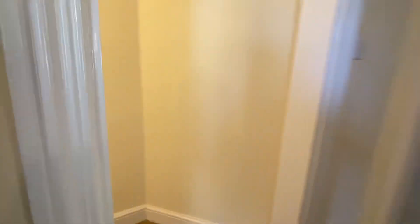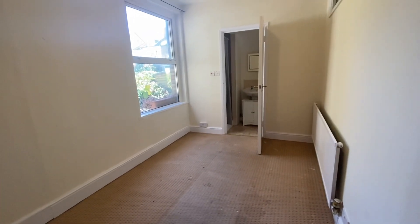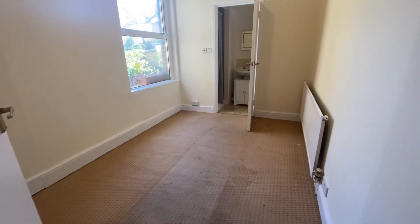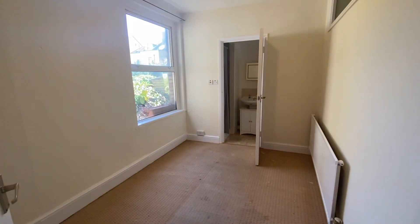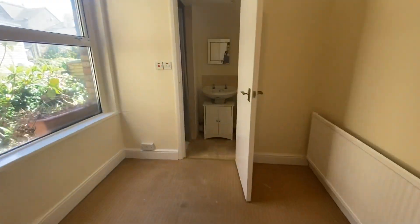Brand new carpets throughout — all these carpets are going, as you can see they're very stained and marked so they will be replaced. This is the bigger bedroom of the two, and it also has your shower room at the end. This is easily a double bed, with a big window letting in a lot of light, and it's completely redecorated as well.